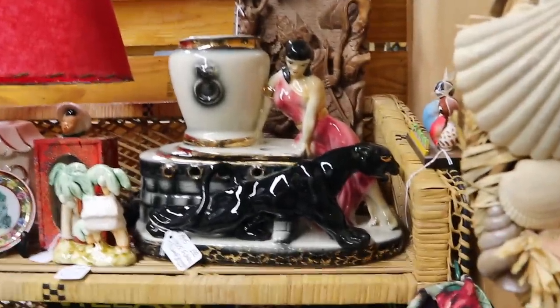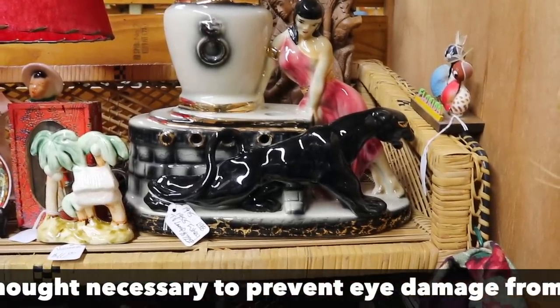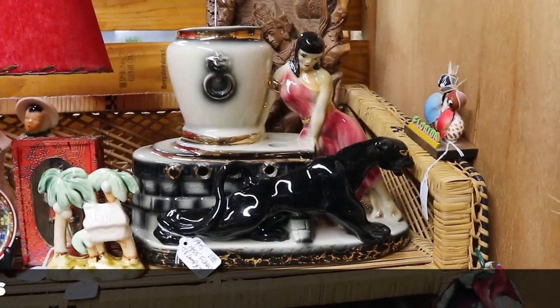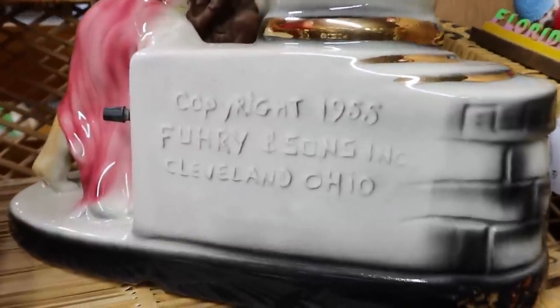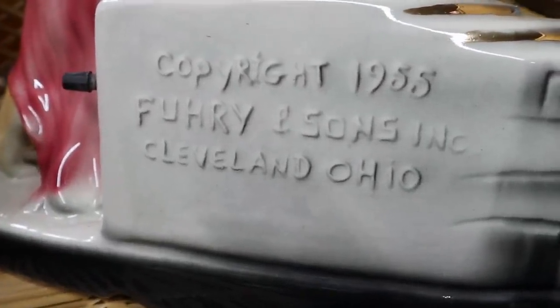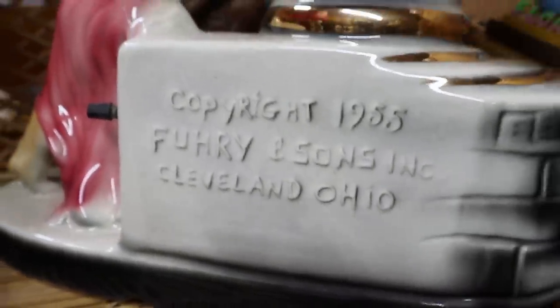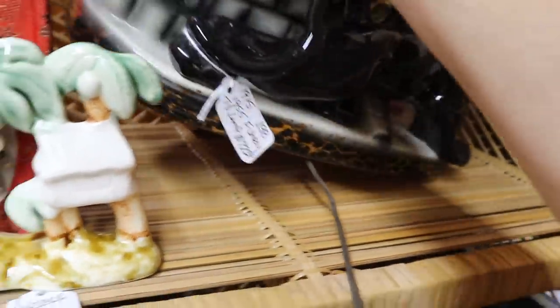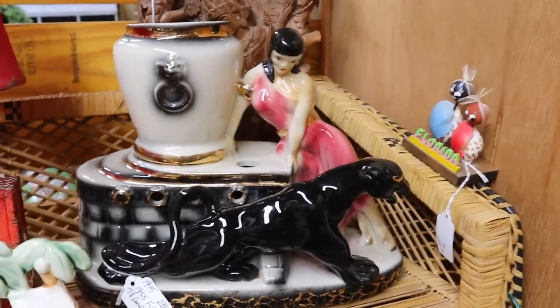Look at this great TV lamp with the panther and the woman. I have never actually seen that one before. That's pretty neat. She is priced at $55 with the discount. On the back, she shows us that this exotic panther came from Cleveland, copyright 1955, Fury and Sons. That had to be a small operation — I can't imagine they were in business very long. This thing weighs a ton and would have been really hard to ship, so I imagine they didn't make many. But boy, is she gorgeous. That is a fun new thing for me to see.